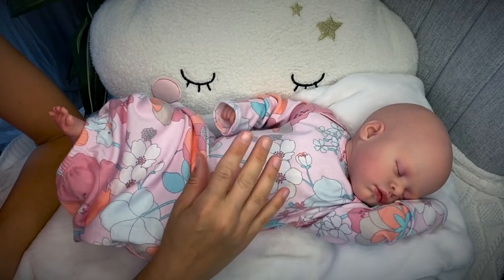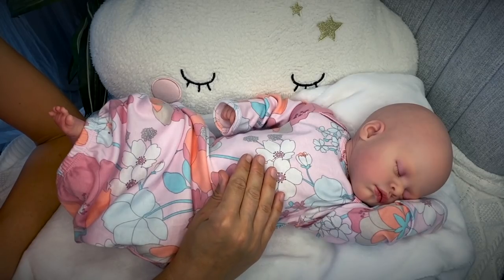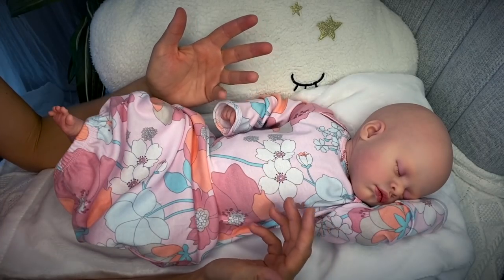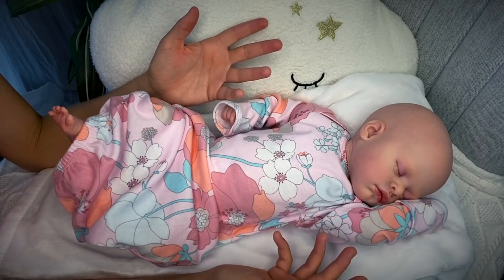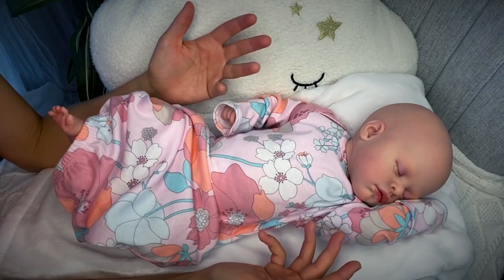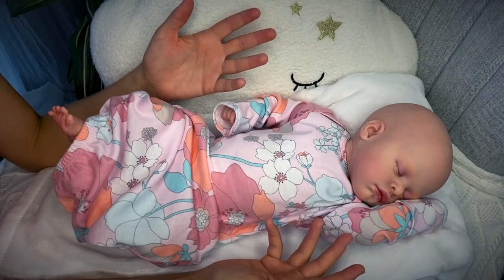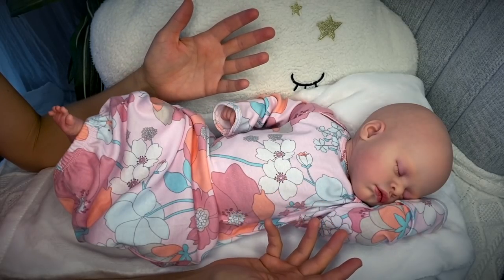Aloha friends and welcome back! In today's video I'm going to get baby Evelyn ready for a shopping trip and show you how to make your reborn baby look realistic in the car seat while you're out shopping or doing errands, if taking your reborn baby with you is something you really enjoy.